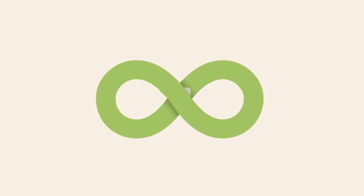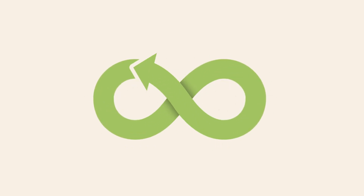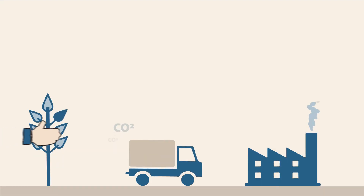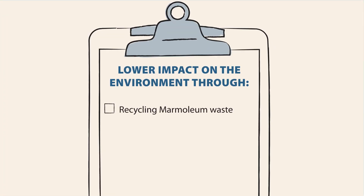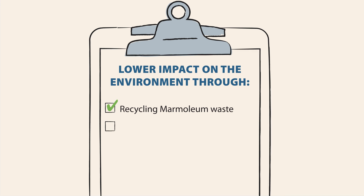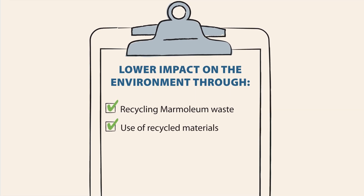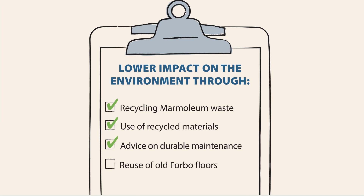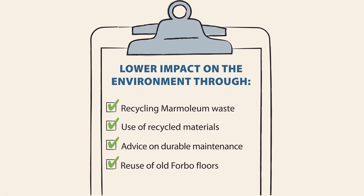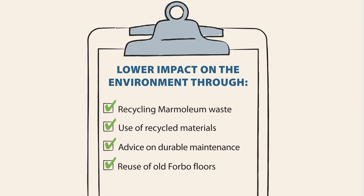In addition to making sustainable floors, at Forbo, we are also working on a circular product chain which leads to less use of raw materials and therefore has a lower impact on the environment. As an example, we take marmolium installation off-cut waste back to recycle. Marmolium itself contains recycled material. We give advice on durable maintenance and are experimenting with loose lace systems so floors can more easily be taken back to be reused or recycled.